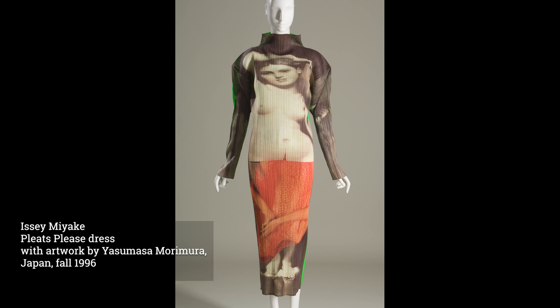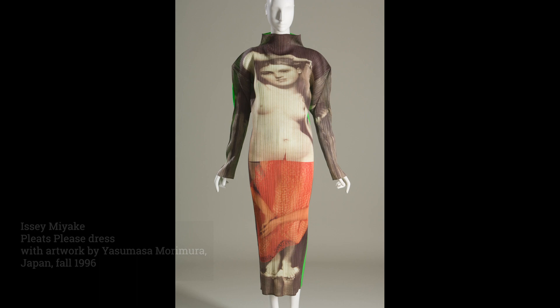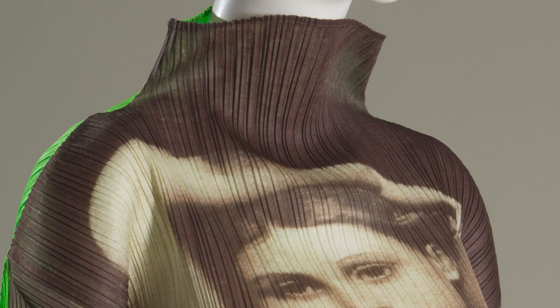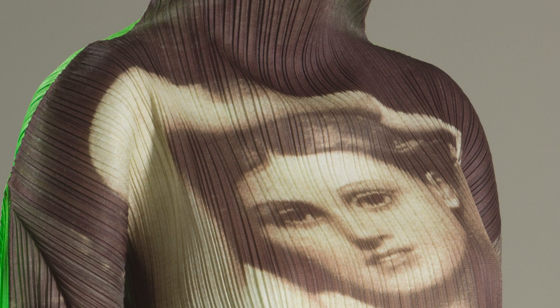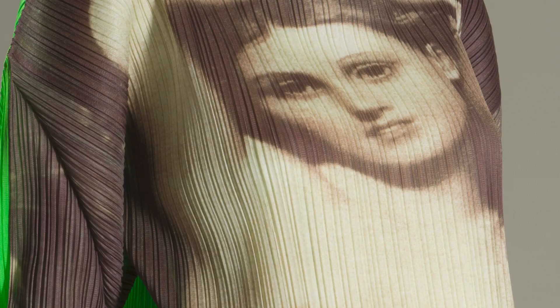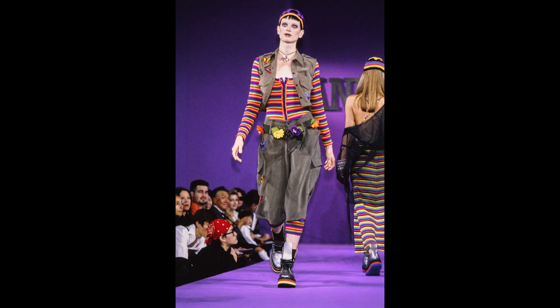Issey Miyake launched his lower-cost Pleats Please collection in 1993, at a time when diffusion lines by high fashion designers were proving successful. The polyester garments were sewn first, then permanently pleated using heat-set technology. The image on this dress by artist and photographer Yasumasa Morimura was printed at approximately double its original size to ensure proper proportion once pleated. Digital technology continues to transform the design, fabrication, and promotion of fashion.